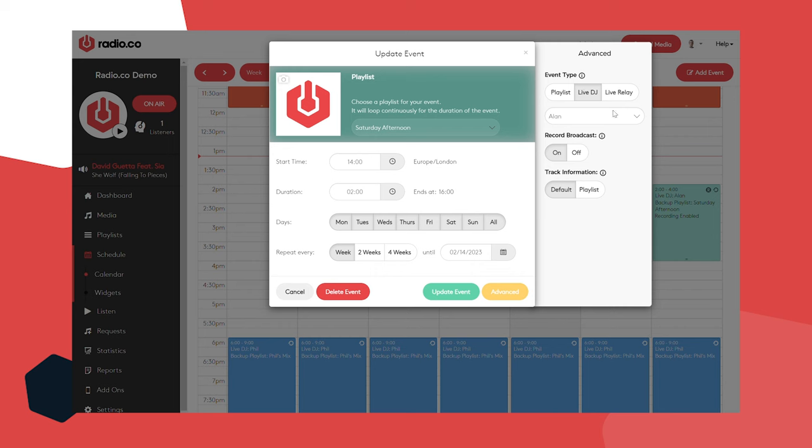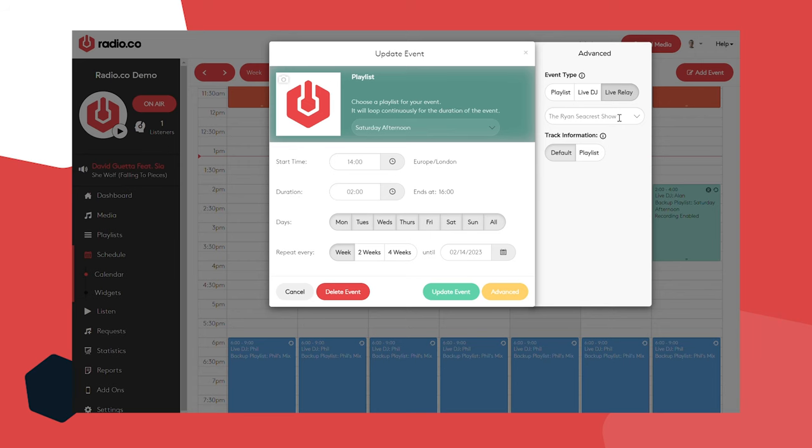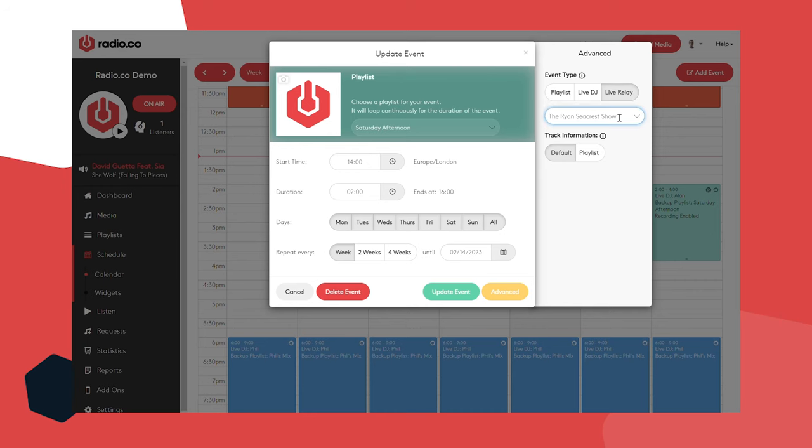The final option is a live relay — that basically allows you to broadcast a live feed from another online radio station. Put the URL for their station into Radio.co and whatever they're broadcasting will also be replicated on your station. And that's everything to do with programming — the third stage done: telling the software what you want it to play and when.